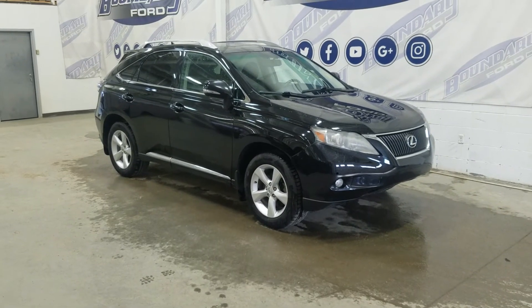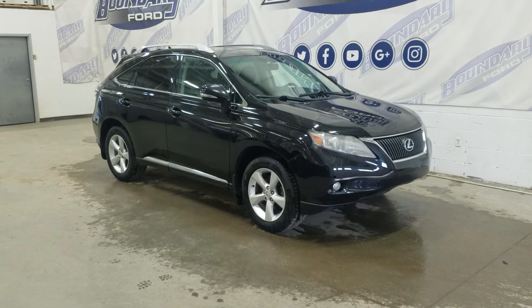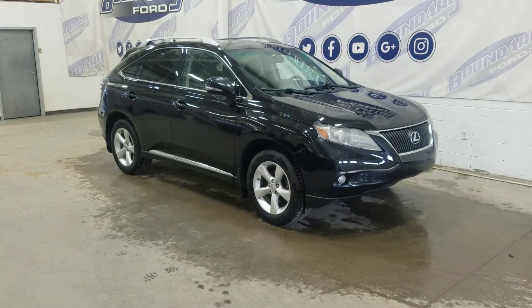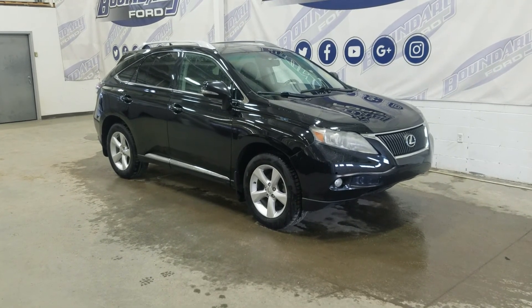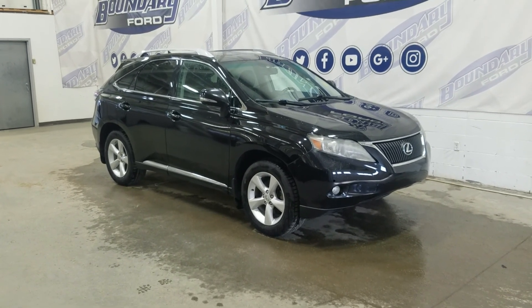If there are any more questions about this beautiful pre-owned 2011 Lexus RX 350, please don't hesitate to contact our friendly and professional sales staff. We look forward to seeing you in the store and answering any questions you may have. Thank you for shopping here with us at Boundary Ford.